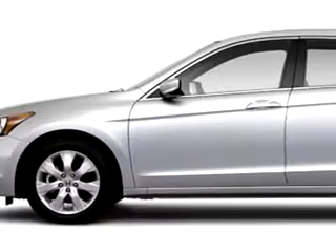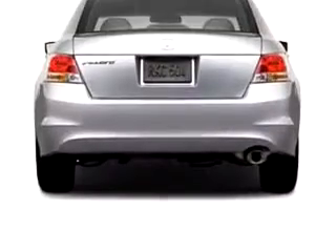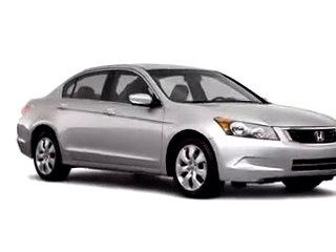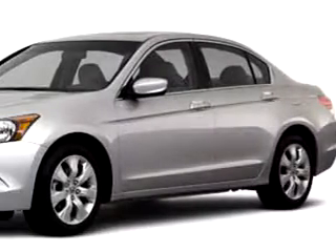Check out this 2010 Honda Accord EXL, equipped with a four-cylinder engine. Enjoy this great car with features like anti-theft devices, anti-theft security system, dual airbags, vanity mirrors, side impact door beams, vehicle stability assist, tire pressure monitor, and much more.